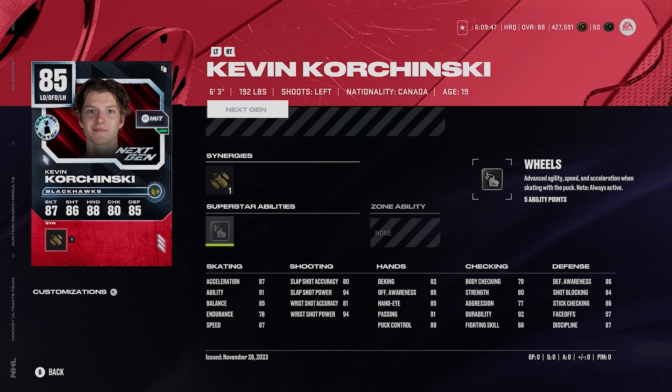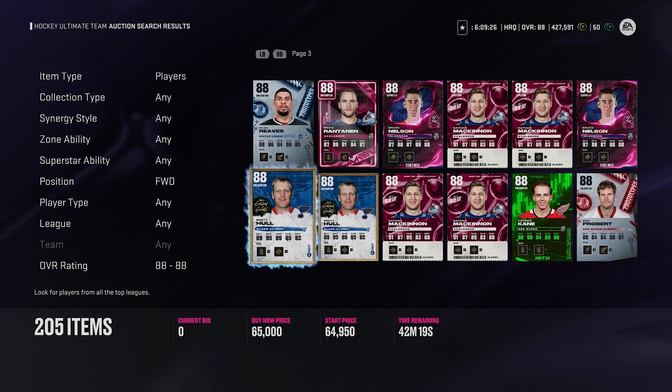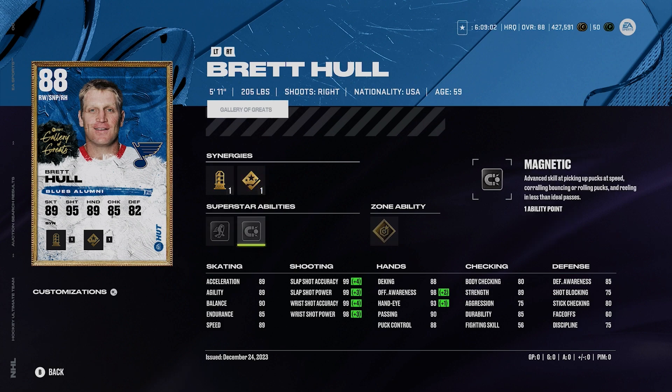Let's move on to the next 51 to 100k price range. Starting off with Brett Hull — it kind of surprised me that he's only going for 60,000 coins. I understand his skating is not great, but do you guys see that shot if you're able to activate even one of the synergies? 99, 99, 99, 98. I don't care what his skating is, that is ridiculous. 89 acceleration, 89 speed, unbelievable shot. He's got gold snipe, silver 1T, silver magnetic. Play this guy with a fast center, a fast right winger, and you'll have a lot of success. This is a ridiculous card.